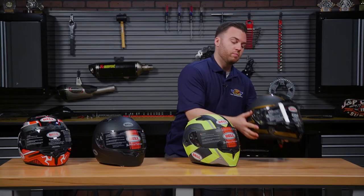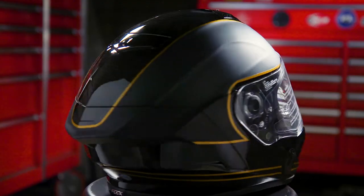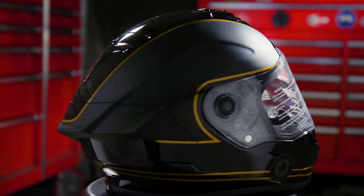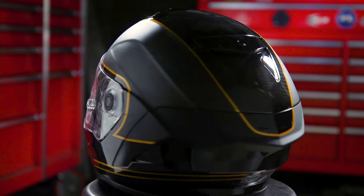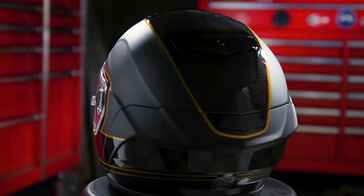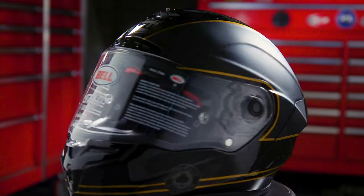And lastly, we have the Bell Race Star. This is kind of the crème de la crème of the Bell helmet line — this is what you see on all of their premier athletes and racers. This is a full 3K carbon shell, so that's going to give you a very lightweight design that is very strong. It also has a flex impact liner, so if it's a slow speed, intermediate, or high speed crash, it will flex differently to keep that energy off the rider's head.